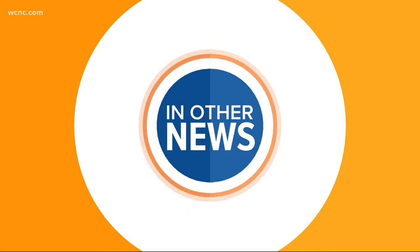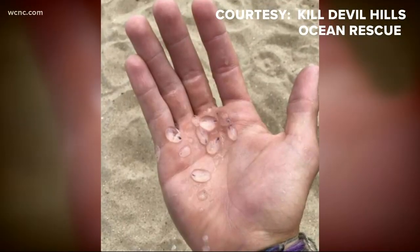Time for another news — have you seen these things? This is the beautiful beach. It's gorgeous. Officials in the Outer Banks, though, are sharing photos of something you've probably never seen before.